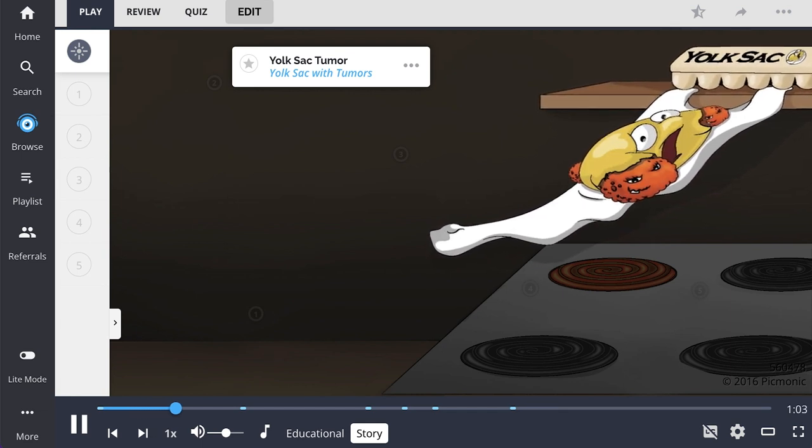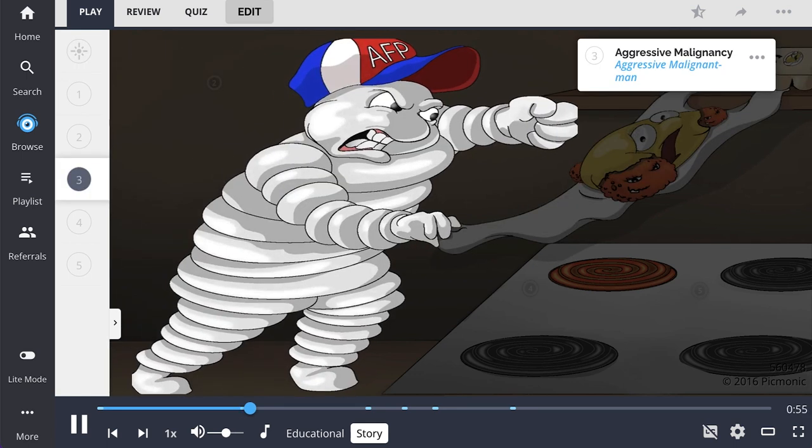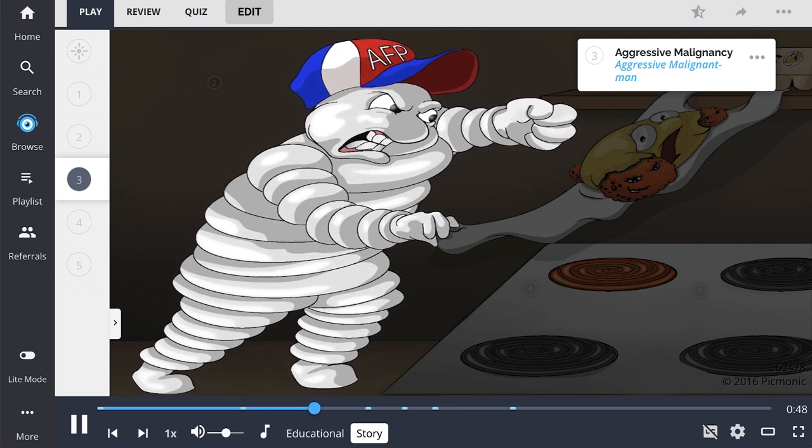Yolk sac for breakfast — I dropped it. Guess a few tumors ought to add to this omelet. For breakfast, my malignant's aggressive, and all the yolk sacs break fast for the exit. I blocked it — I'm so sorry you're locked in, but I don't eat yolk so often.